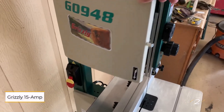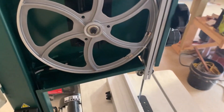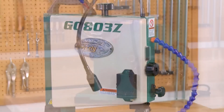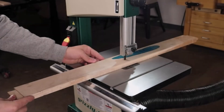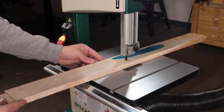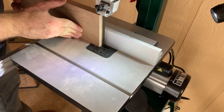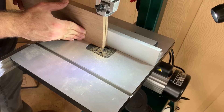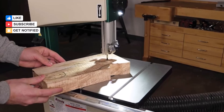Number 2: Grizzly 15 Amp Stationary Band Saw. Grizzly is renowned for producing woodworking tools found in professional shops, making this stationary band saw an outstanding value. It features a powerful 15-amp, two-speed motor that delivers impressive blade speeds of up to 2,620 feet per minute. This saw accommodates blades up to 1/2-inch thick and can cut stock up to 6.1 inches thick. Key features include ball-bearing blade guides that ensure stability and a high-quality belt that maintains uniform speed during operation.